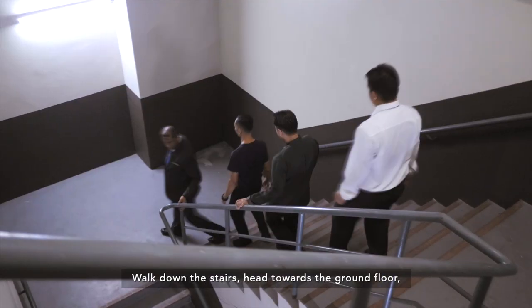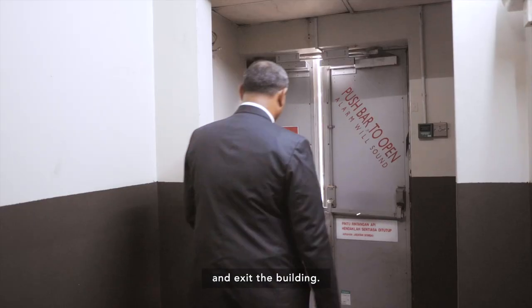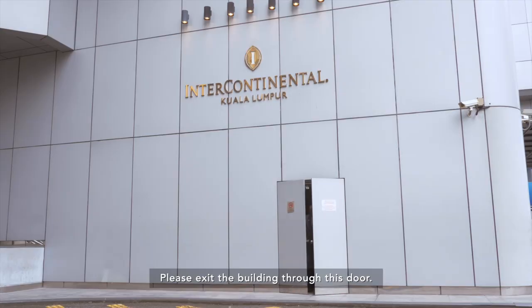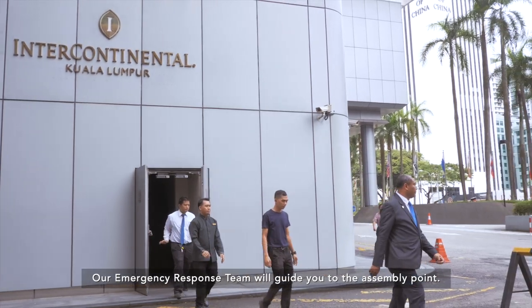Walk down the stairs, head towards the ground floor, and exit the building. Please exit the building through this door. Our emergency response team will guide you to the assembly point.